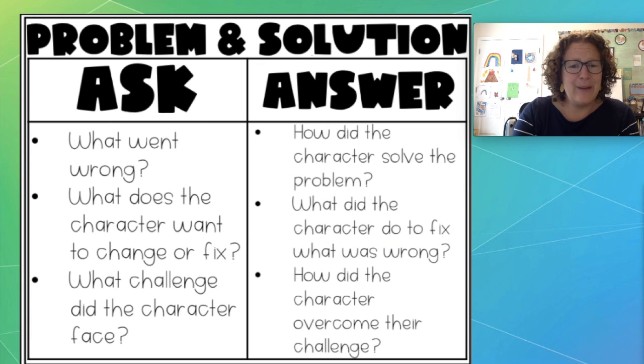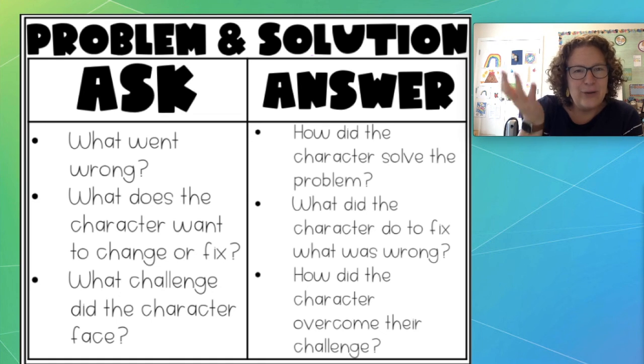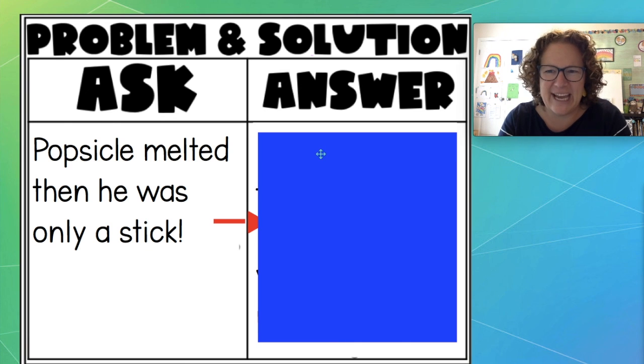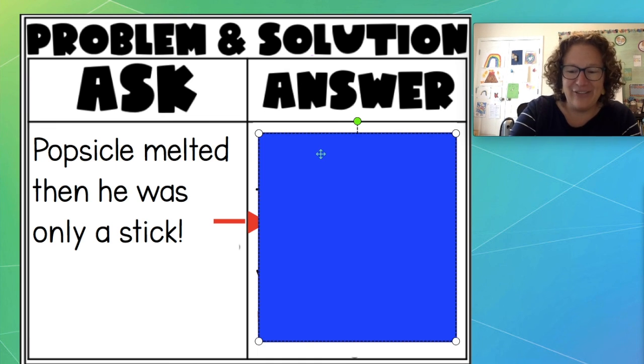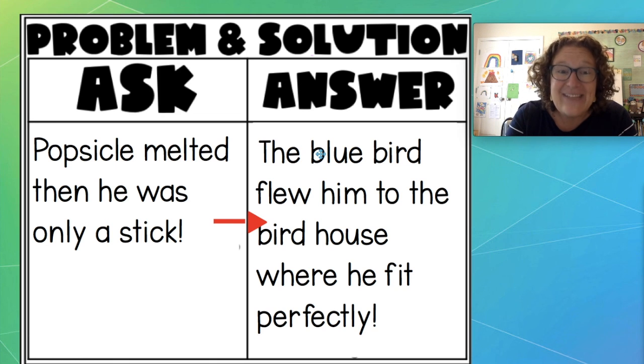Now, when we're doing solution, remember — I want you to think how did Stick solve his problem? What did he do? Or how did he overcome his challenge? Or who helped him? How did he fix his problem? Did he get unmelted? Nope, he was melted — once you're melted, you're melted. But he realized he wasn't only a stick. The bluebird flew him up to the birdhouse where he fit perfectly with all those other popsicle sticks. So he did have a purpose or a reason — he was to be part of that birdhouse. He wasn't just any old stick; he had an important job to finish that birdhouse.